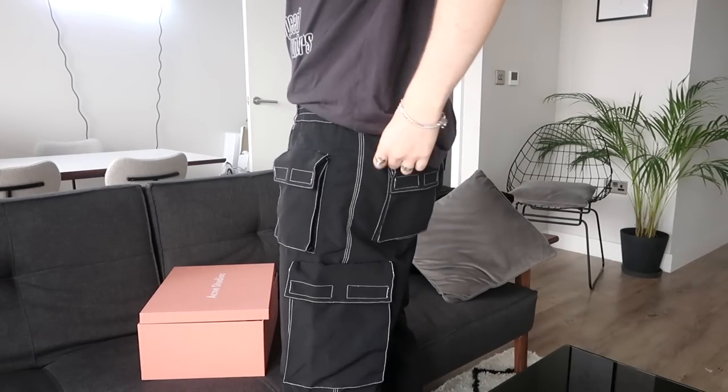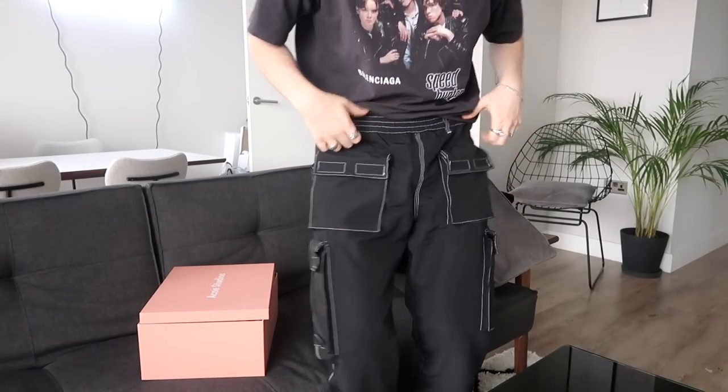I'm just messing with you. I'm also wearing — I got my Bare Knuckles cargo pants delivered, but this is just one piece because I got these from Makus.